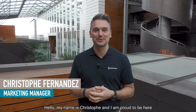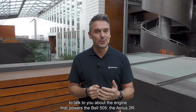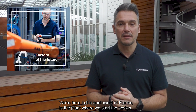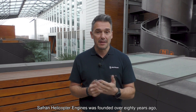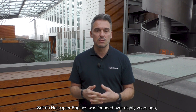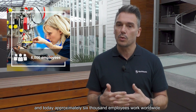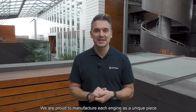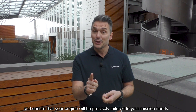Hi, my name is Chris and I'm proud to be here to talk to you about the engine that powers the Bell 505 — the Arrius 2R. We are here in the southwest of France, in the plant where we start the design, development, and manufacturing of all our engines. Safran Helicopter Engines was founded over 80 years ago, and today approximately 6,000 employees work worldwide to support a fleet of more than 18,000 engines. We are proud to manufacture each engine as a unique piece and ensure that your engine will be precisely tailored to your mission needs.